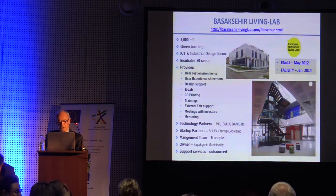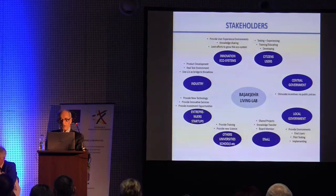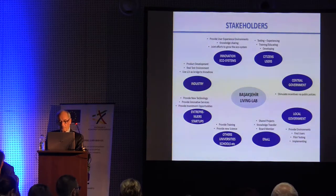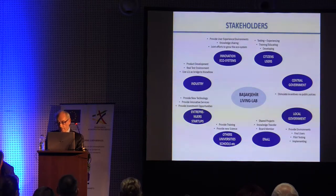We have five top managers. All of it is under Başakşehir Municipality, which was set up in 2010. It's a new and rapidly developing municipality. Every year Başakşehir is attracting 50,000 newcomers. Stakeholders include the innovation ecosystem, citizen users, central government, industry, entrepreneurs, startups, universities, schools, the European Network of Living Labs, local government, and central government. I'm also a board member of ENoLL, which is the head of all living labs.